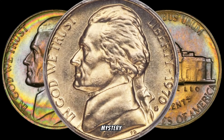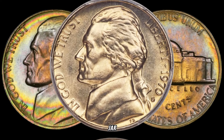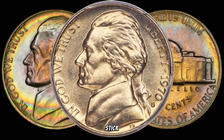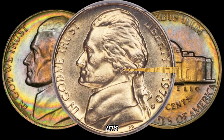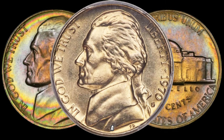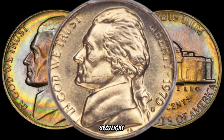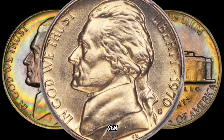Today, we're unraveling the mystery behind a dime from 1970 that might be hiding in your coin jar — the 1970 Roosevelt Dime. Could this seemingly ordinary dime be worth a small fortune? Stick around as we dive into the fascinating world of numismatics. The 1970s marked a period of change, and even the smallest coins can carry significant value. We're shining a spotlight on the 1970 Roosevelt Dime, a potential hidden gem in your collection.